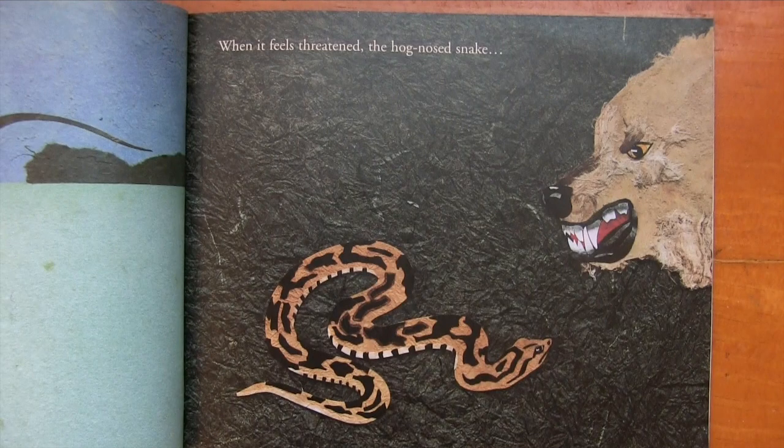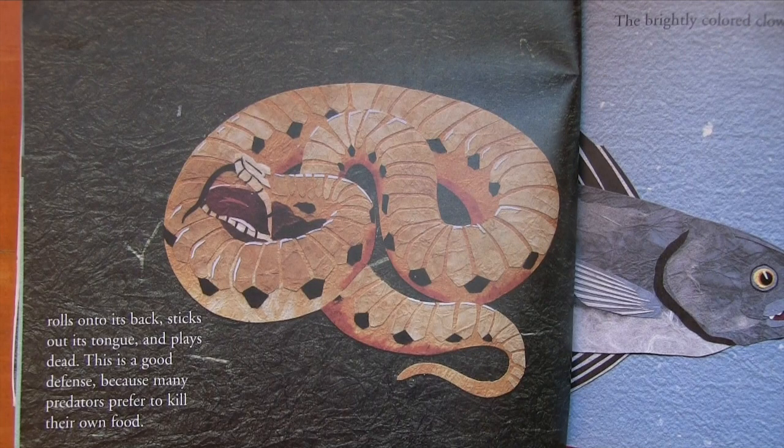When it feels threatened, the hognose snake rolls onto its back, sticks out its tongue, and plays dead. This is a good defense because many predators prefer to kill their own food.